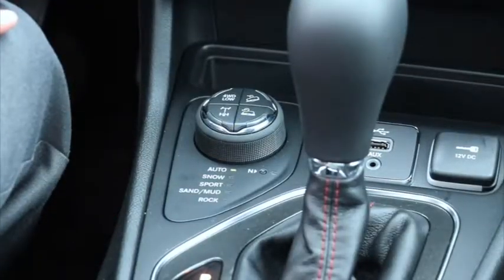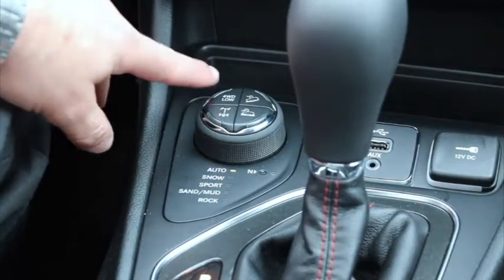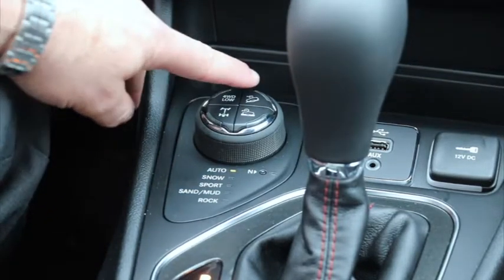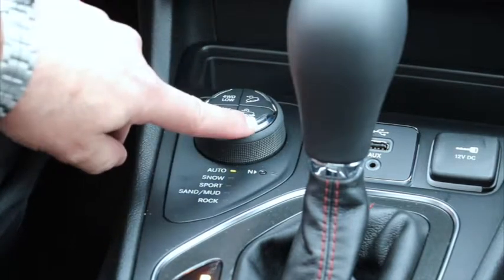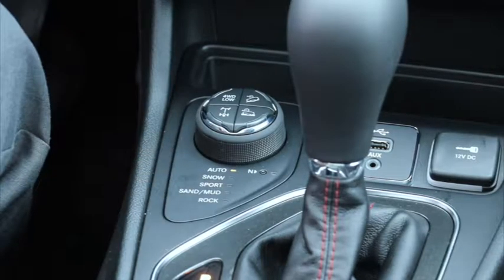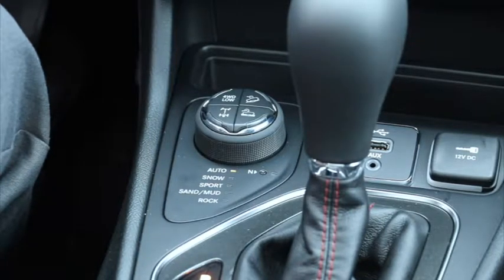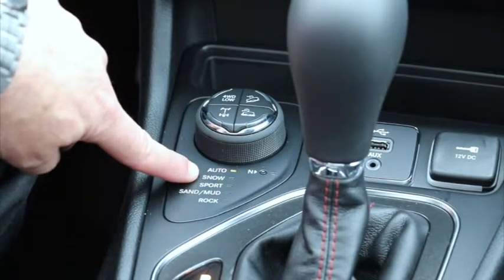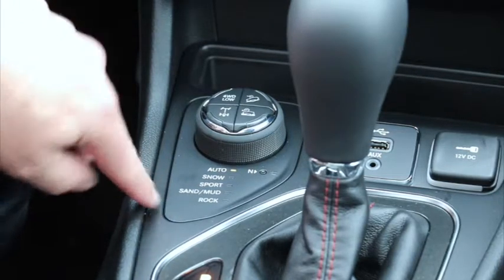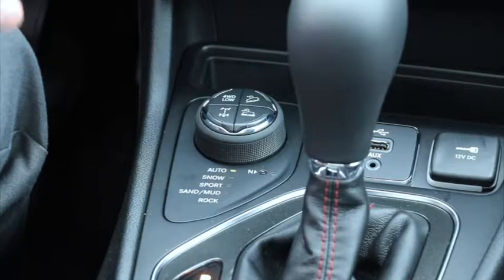Here's the 4x4 system of the Trailhawk. You've got an axle lock, 4x4 low, hill descent, and a lowering system. There's also an auto setting — a lot of people will just leave it in auto, and if the system senses any traction loss it'll automatically lock in the 4x4. On top of that you've got snow, sport, sand and mud, and rock settings — select by turning the knob for whichever terrain you're in and it'll give you the appropriate traction.